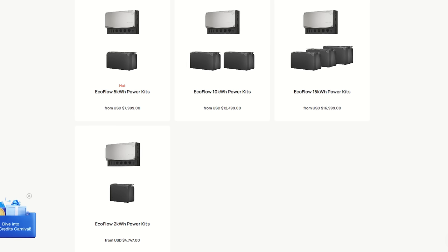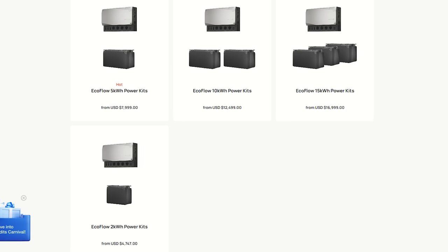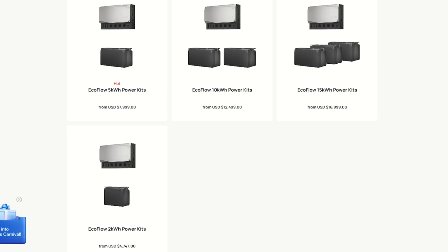EcoFlow also has home backup setups for UPS and off-grid situations starting at $4,800 for 2 kilowatt hours of storage, up to 15 kilowatt hour systems for around $17,000.